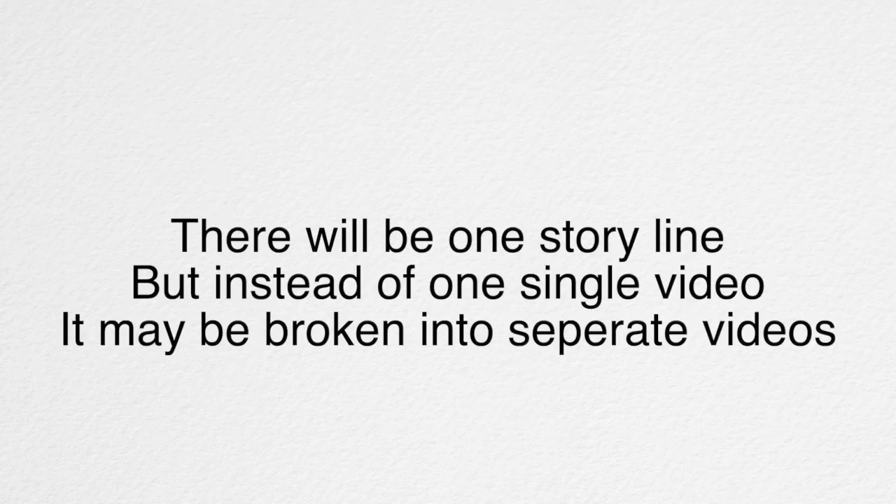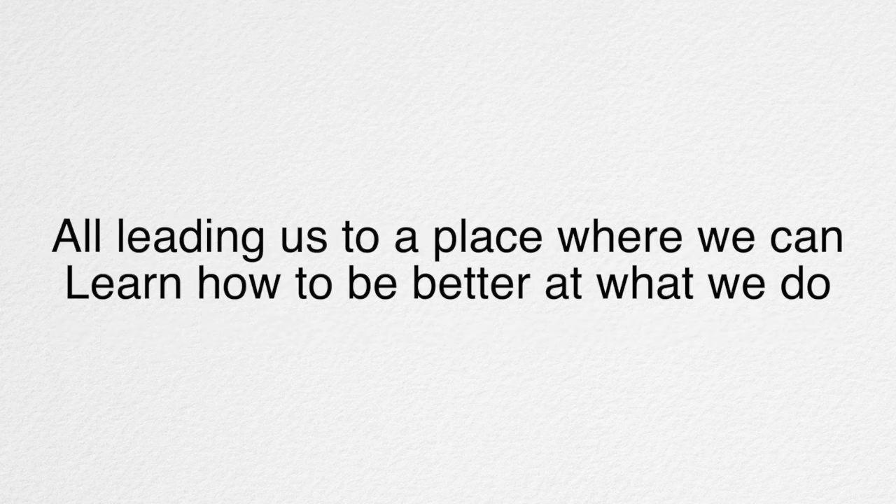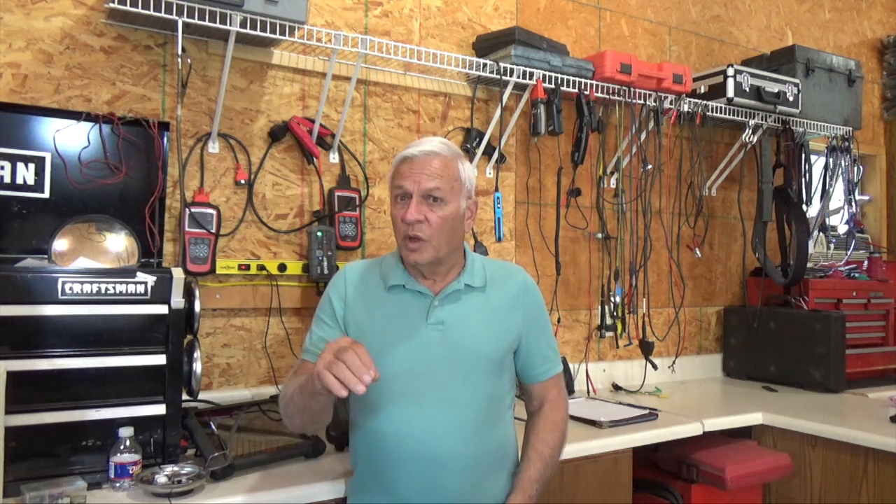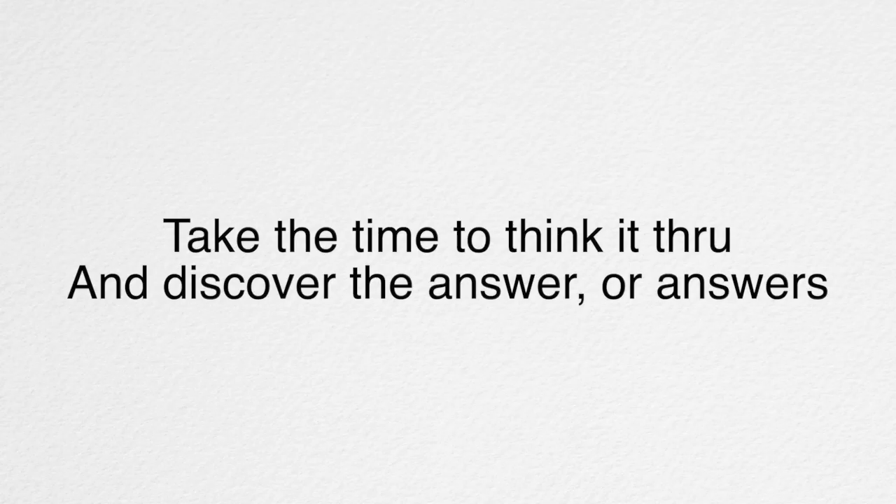We just need to develop the skills in reading and understanding how those systems work. There will be one storyline, but instead of one single video it may be broken into a few separate videos, all leading us to a place where we can learn how to be better at what we do. If you don't have the patience you can simply move right through, but if you really want to learn, take the time to think it through. Keep in mind there is never only one way to solve any problem, so my suggestions are just one of those ways. I encourage you to add your comments and insights in the comment section so that we all can learn from you as well.